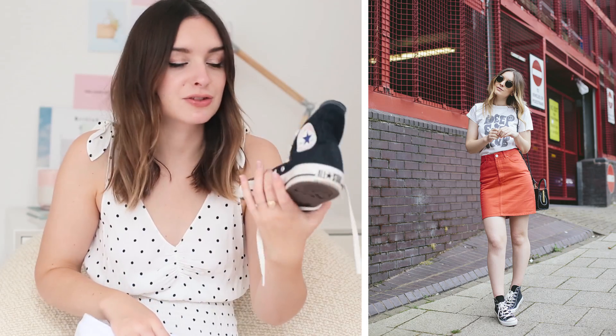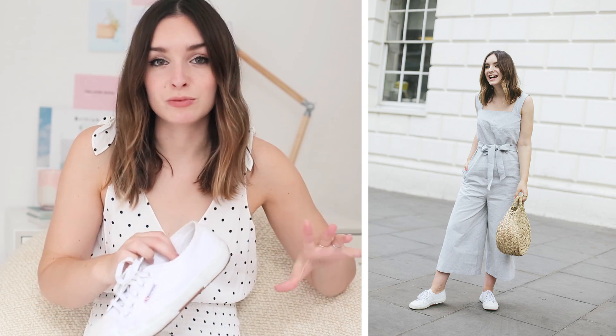Obviously a good pair of trainers is essential. I have two of my favourite pairs here. First, a pair of Converse — self-explanatory, they go with everything: little dresses, dungarees, jeans. I also have the Superga trainers, which I wear all the time. There's not a single thing in my wardrobe that doesn't look great with them — dressy dresses, midi skirts, jeans, t-shirt dresses, absolutely everything. They're just fail safe, comfortable, don't require a lot of wearing in, and you can bung them in the washing machine when they're dirty.